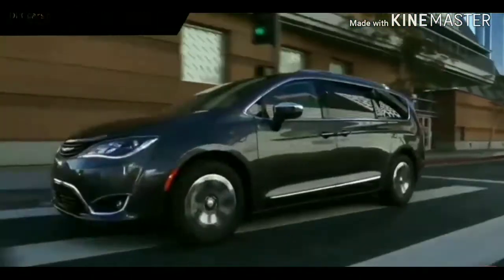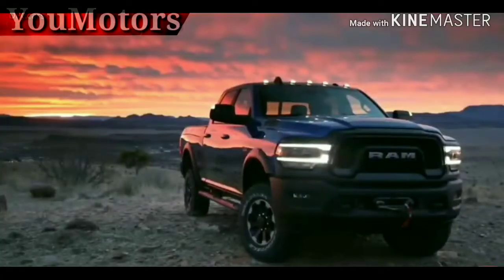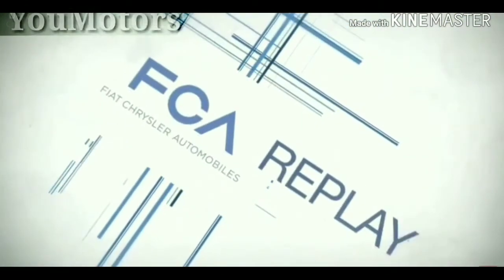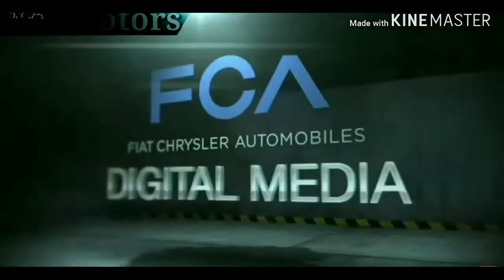2019 has been a year that was all about driving forward, and we aren't slowing down. We hope you come along with us on our journey together into 2020. From all of us at FCA Digital Media, I'm Peter Spezia, wishing you happy holidays and a happy new year.